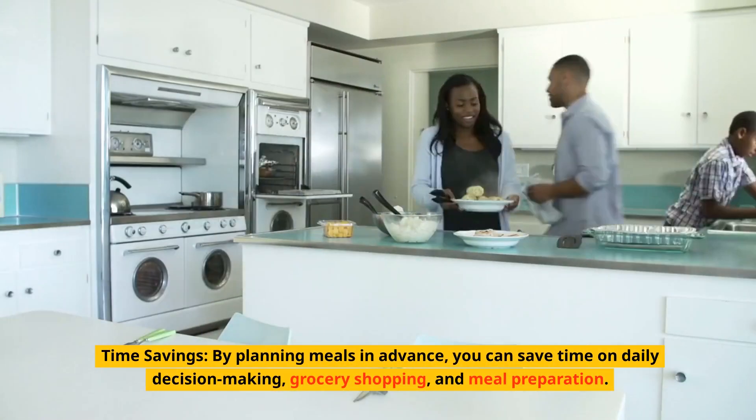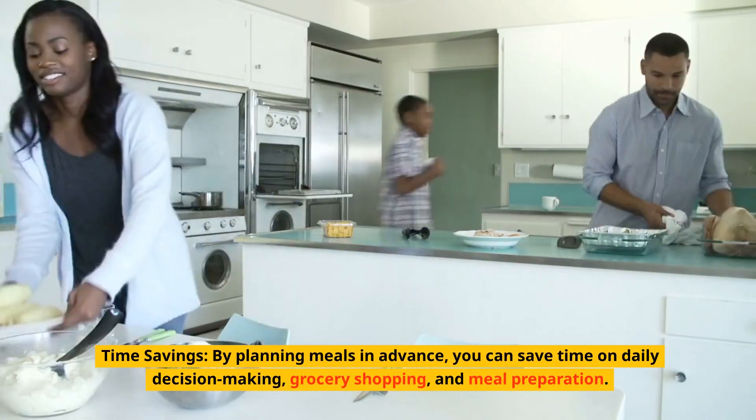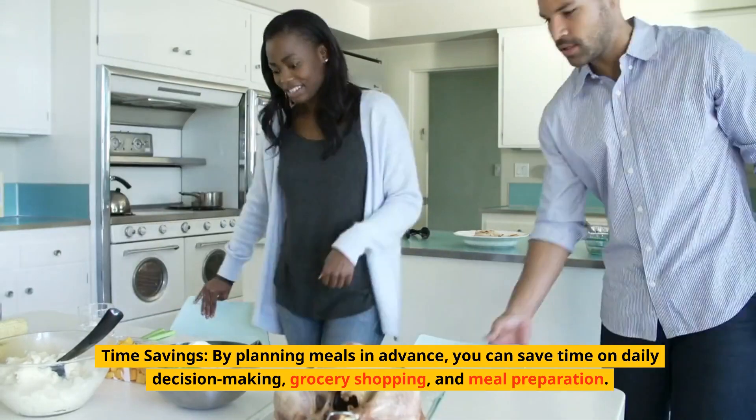Time savings. By planning meals in advance, you can save time on daily decision-making, grocery shopping, and meal preparation.